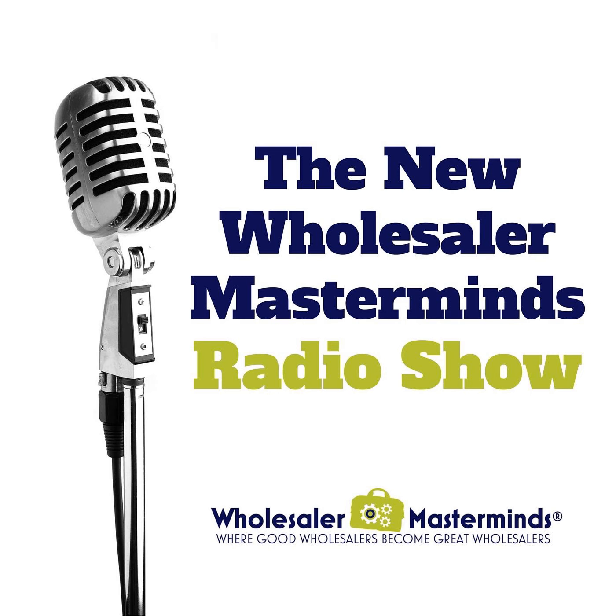Here's a special for you: YCharts is offering a free month to my listeners. Mention Wholesaler Masterminds when you email them at hello@YCharts.com or head to YCharts.com.